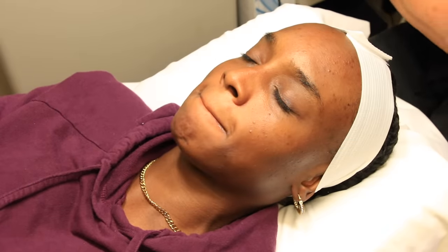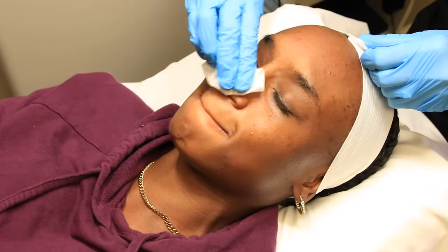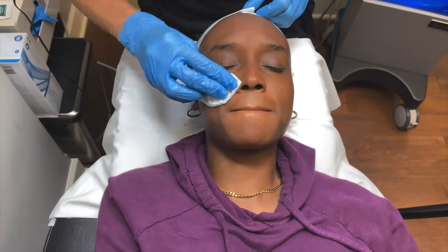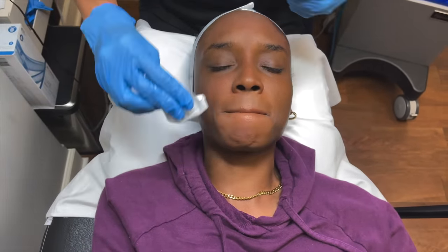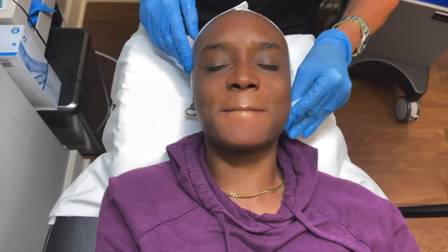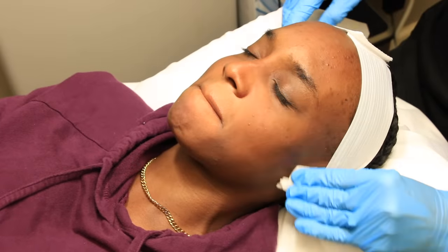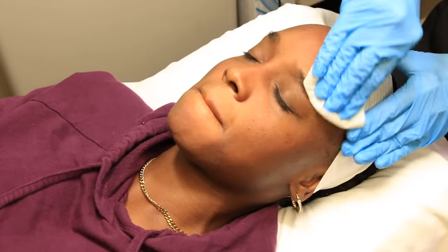The worst part is probably the acetone — just the drying part. The nurse mentioned it smells kind of like gasoline. This is all pure acetone and you'll notice it instantly dehydrates the skin. She's adding a little bit more to really dehydrate, wanting this peel to penetrate as deeply as possible.